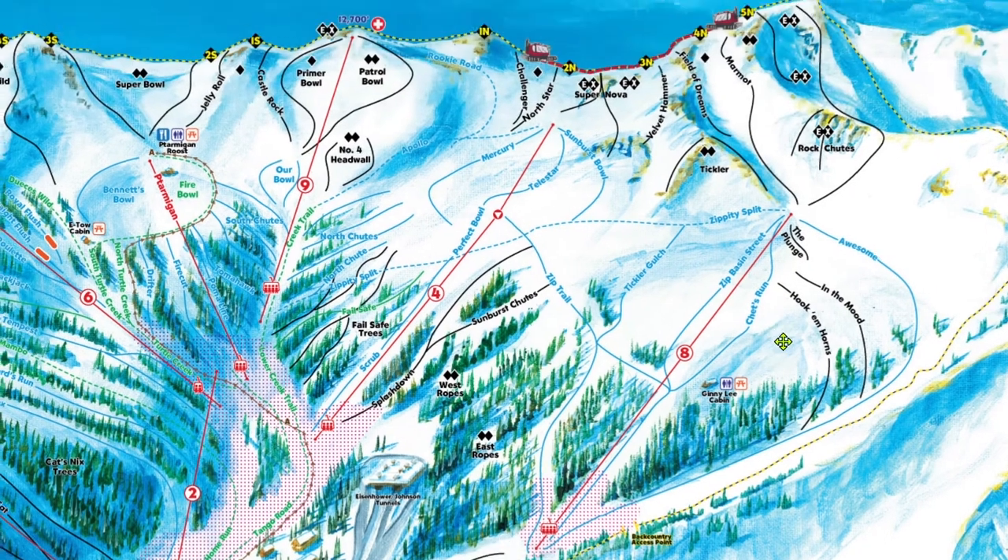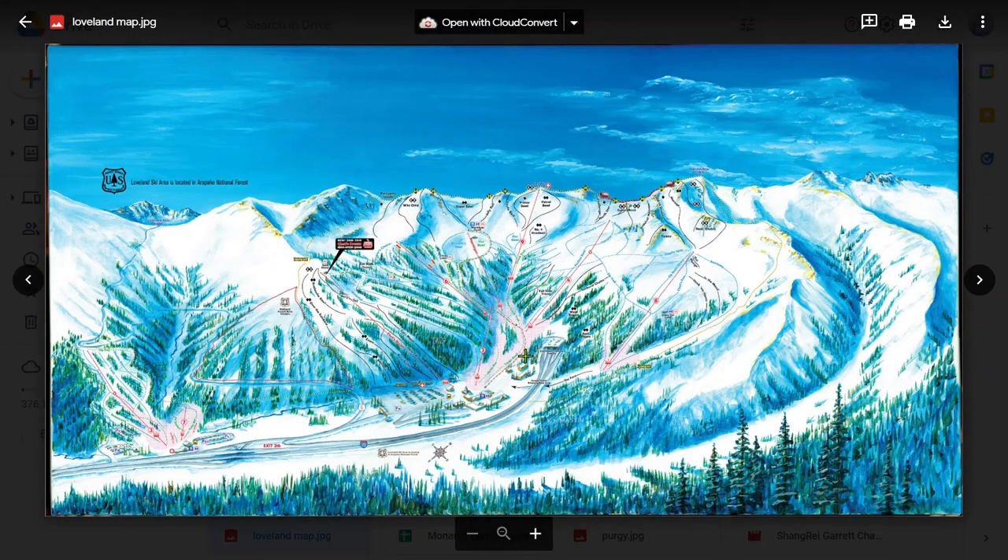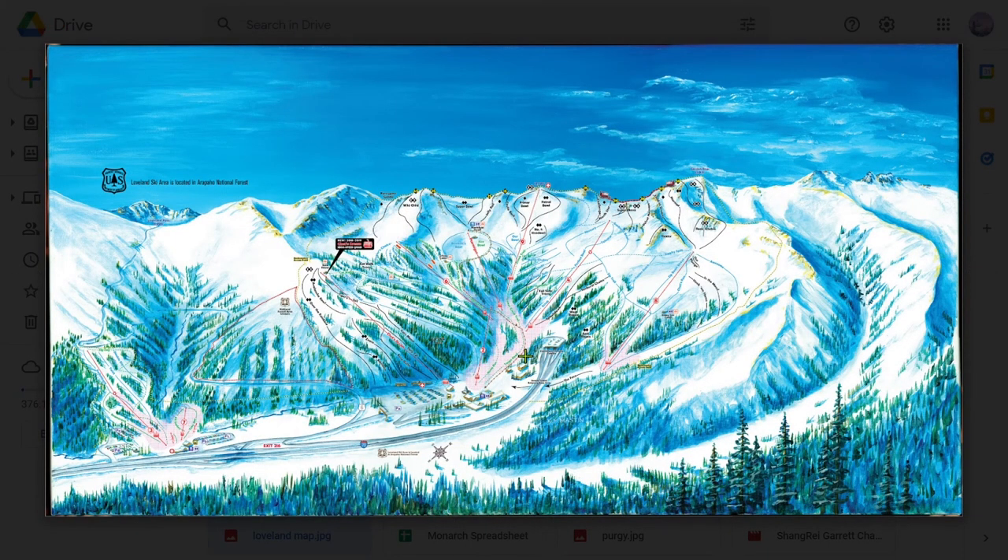If you have any questions about specific runs at Loveland — especially about the ridge terrain — check out the pinned comment. And with that, we are done with Loveland. Thank you all so much for watching. Please leave any questions down below. All my love, I'm out.